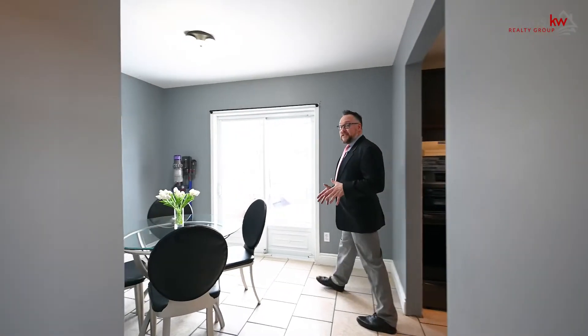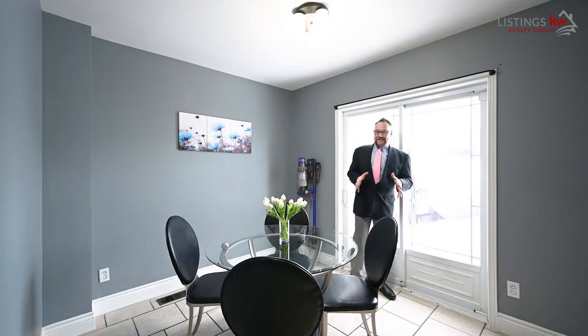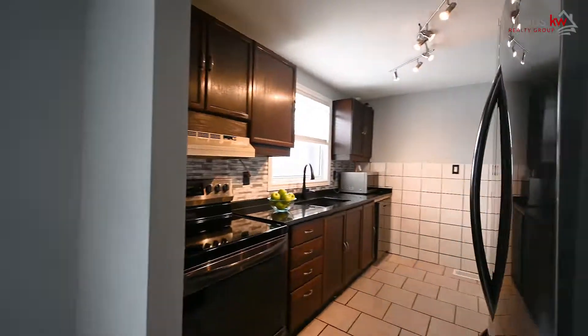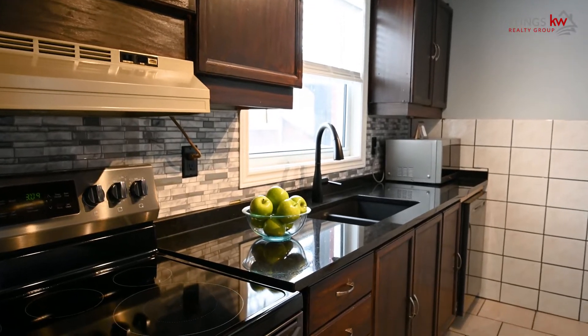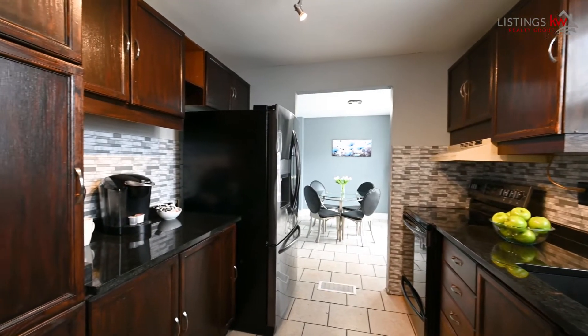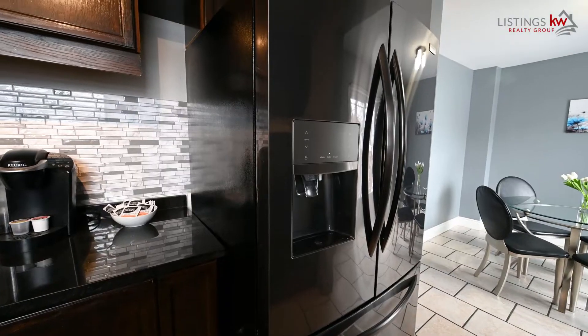The dining space is where the family comes together to bond and regale tales of the day's adventures. The galley style kitchen is where you pour your love and affection into every meal preparation for your family. You'll fall in love with these fantastic kitchen appliances.